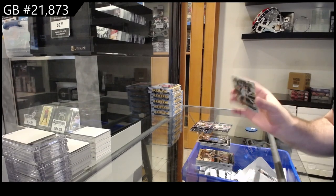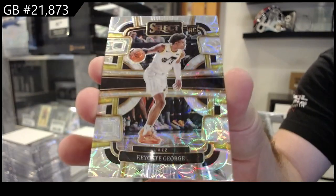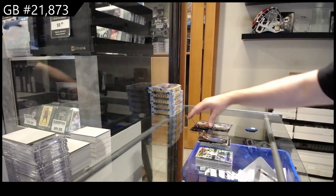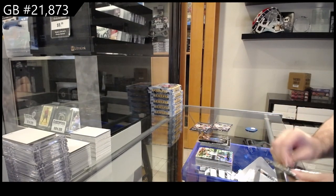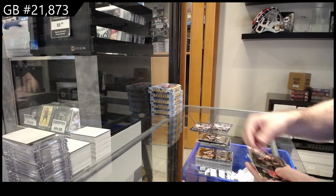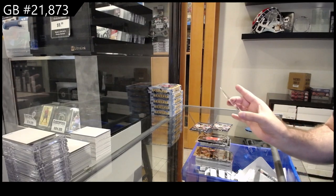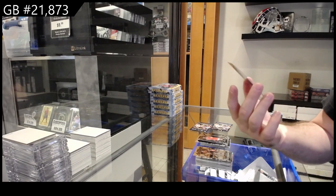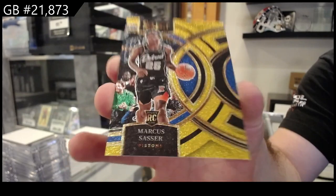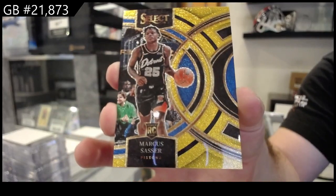We've got a George — Keontae George, that's a nice one for Utah. Rookie of Waquis Jr. for the Heat, rookie of Phillips for the Bulls — that is a sexy one, wow. We've got a Sasser rookie — that is beautiful. I'm hoping that's more of a limited one because my god that looks nice, for the Pistons.